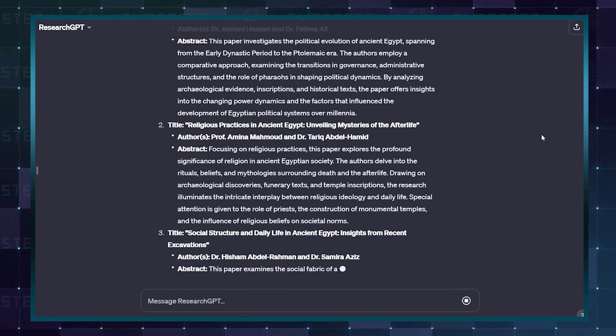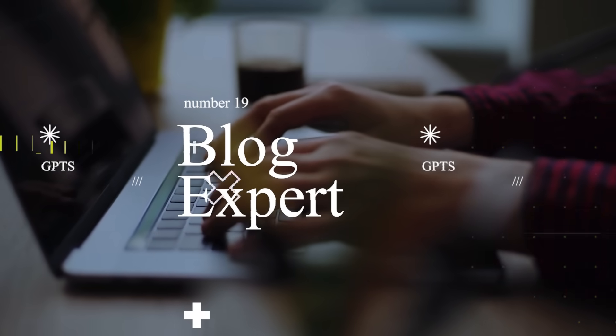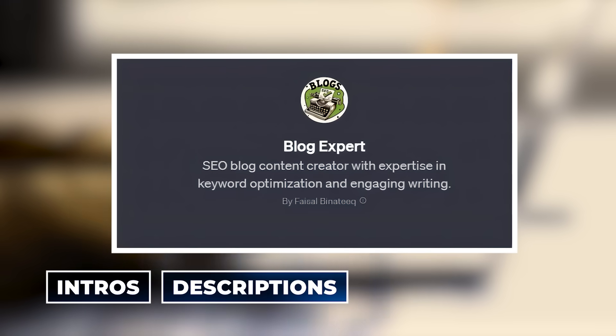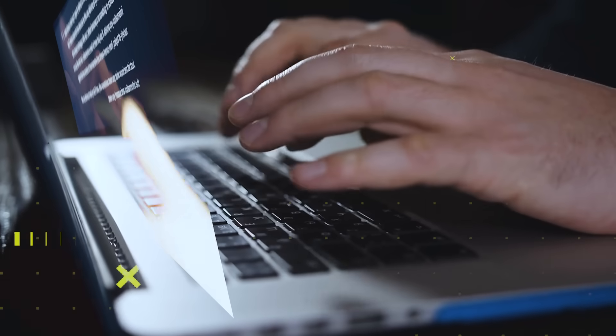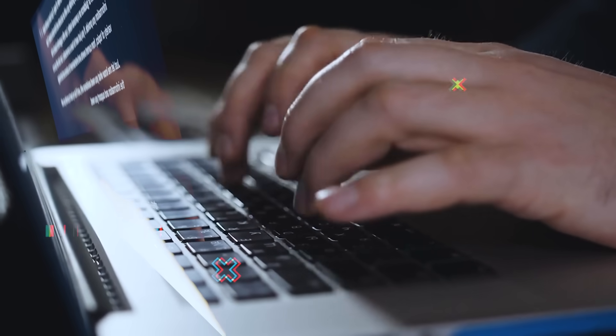You could also use it to write the introduction to your paper if you're having a bit of writer's block. And speaking of writers, check out number 19 — this tool could easily become a writer's best friend. This GPT can come up with intros, descriptions, and full-on articles. The best part is that the content will be properly optimised with keywords for search engine effectiveness. You can have Blog Expert do all the heavy lifting for you and edit to your style and preference afterward.